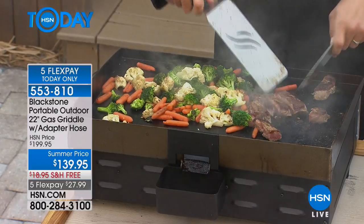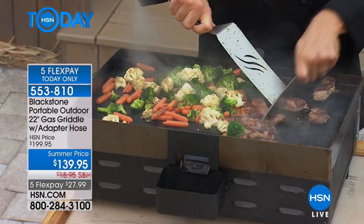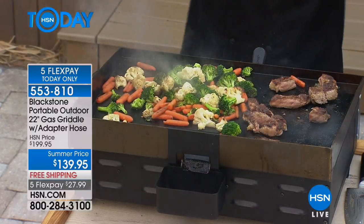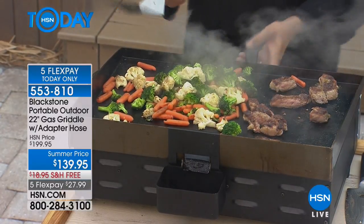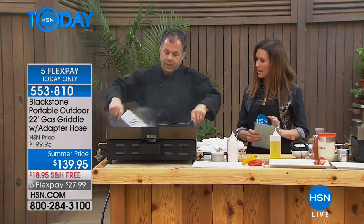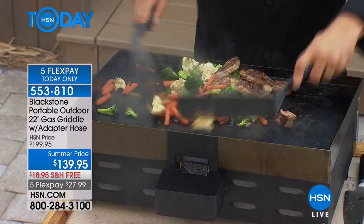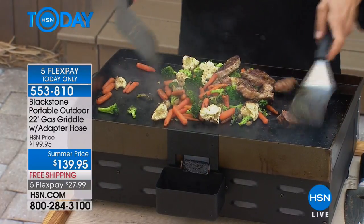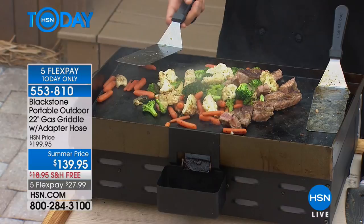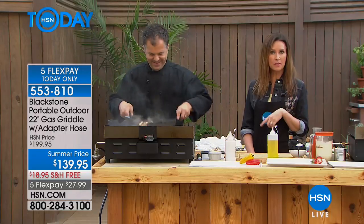You're actually cutting right on it — like at a teppanyaki restaurant where they cook and cut right in front of you. This is because it's cold-rolled steel, and that manufacturing process makes it super durable. You're getting that restaurant and diner flat-top griddle experience. It's almost like your grandmother's cast iron — every time you cook, you're seasoning it. When you're done, put a little water on it, wipe it clean, and it creates a memory, building a nonstick surface each time you cook.